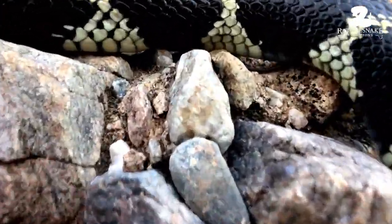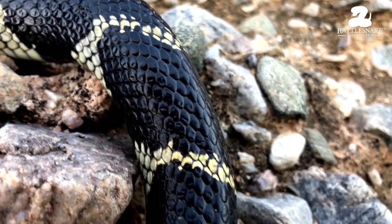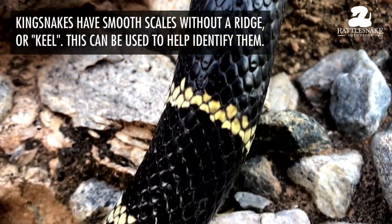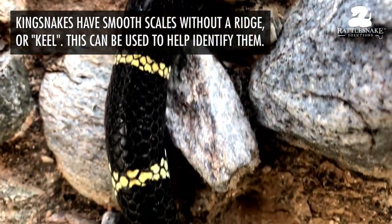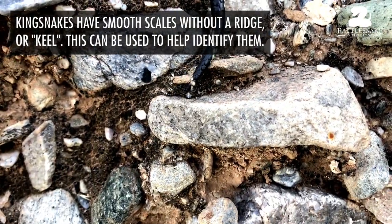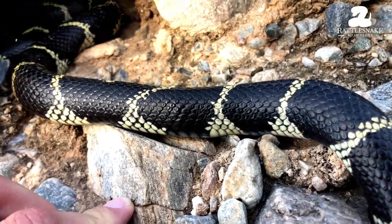One of the things you can see here is that the scales have no line down the middle — that line is called a keel. So that's one of the things when I'm looking and trying to identify a shed skin that I find on someone's property. I'm trying to determine if it's a king snake or a coach whip or a rattlesnake or something like that. That's just one of the many things to look at.